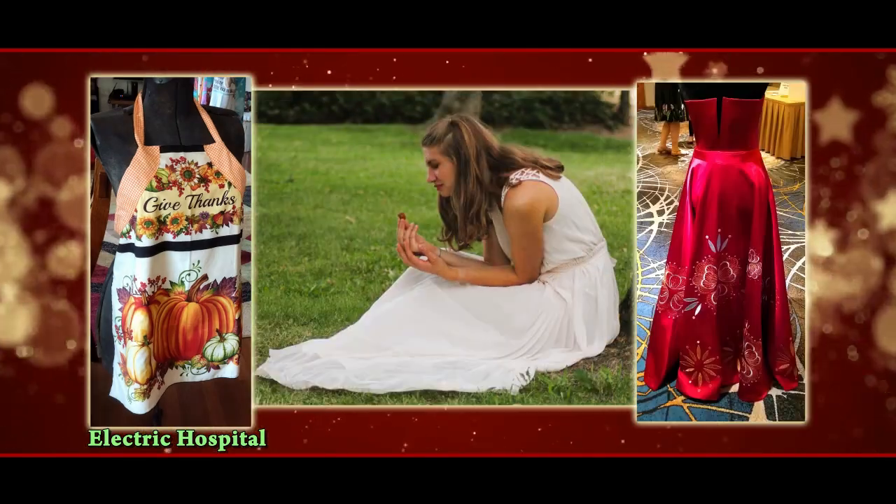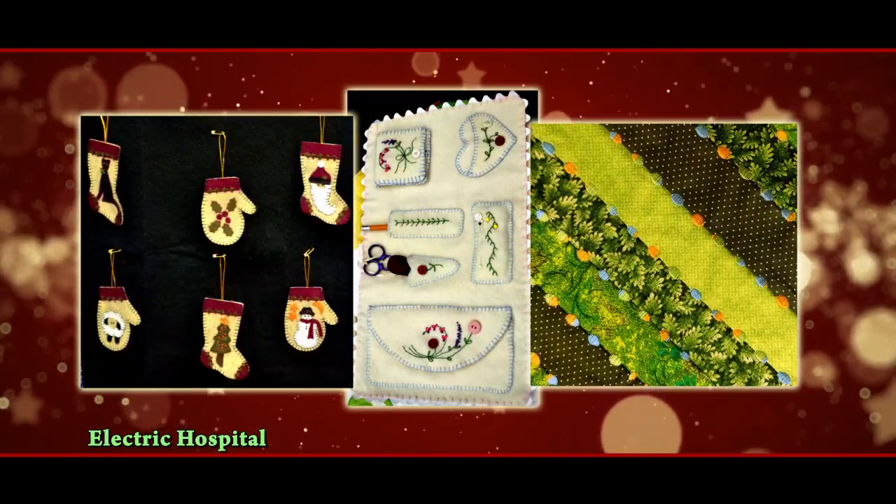The Electric Hospital has the most creative customers who make amazing things like applique aprons, elegant ensembles, and gorgeous gowns. Well, you get the idea.